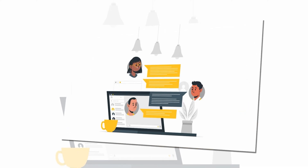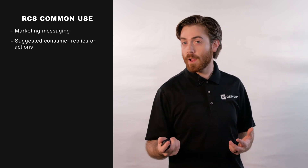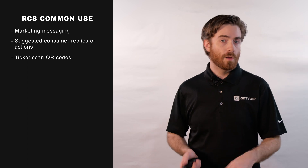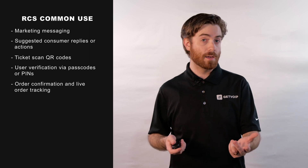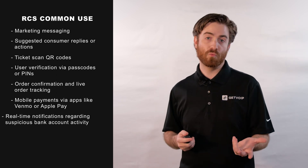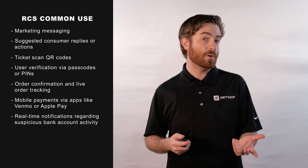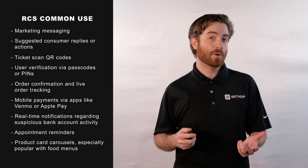RCS offers high-level interactive messaging between customers and businesses via both P2P, person-to-person messaging, or A2P, application-to-person messaging. Common use cases include marketing messaging, suggested consumer replies or actions, ticket scan QR codes, user verification via passcodes or PINs, order confirmation and live order tracking, mobile payments via apps like Venmo or Apple Pay, real-time notifications regarding suspicious bank account activity, appointment reminders, and product card carousels, especially popular with food menus.